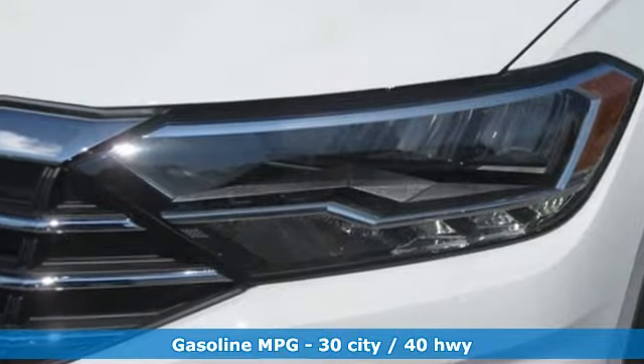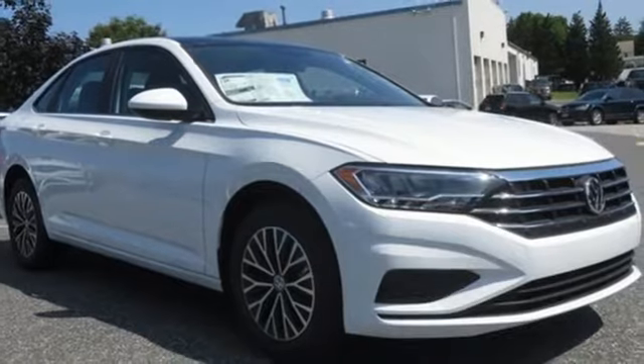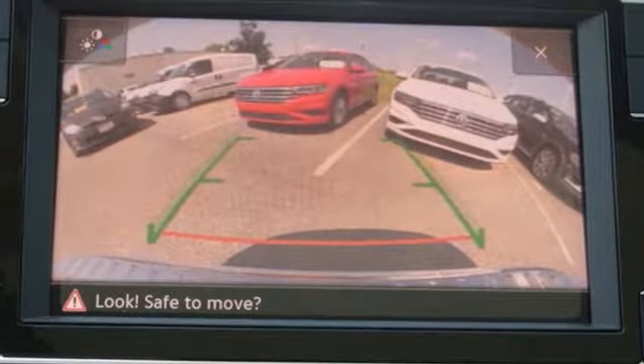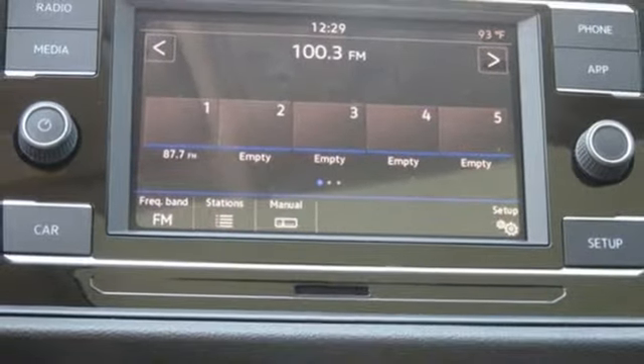Streaming audio, power heated mirrors, dual-zone climate control, doors and push-button start proximity key, front heated bucket seats, automatic transmission, power sliding and tilting sunroof, gas pressurized shocks, and intercooled turbo inline four-cylinder engine.